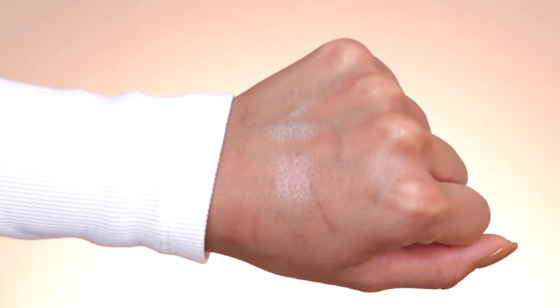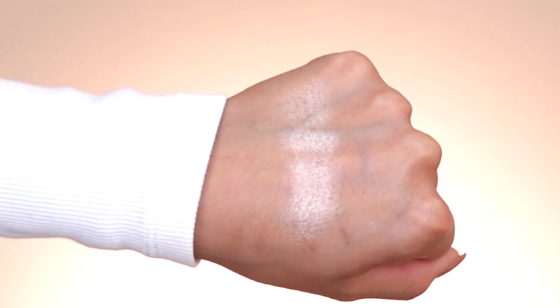Now we're going into highlighter. I picked up the AOA Paw Paw Glow Within Illuminating Powder in shade Brunch Date, which retails for $1.55. The pan size is so big — this will last a long time. It did arrive in pieces, so I did my best to press it down and salvage it. I'm doing a quick swatch on the back of my hand — it's really, really nice. I'm going in with my BK Beauty 201 brush, picking up a little product and applying it on the edge of my nose, chin, and upper lip.